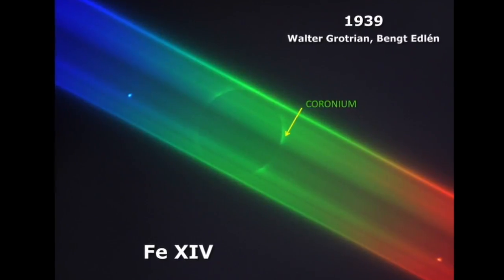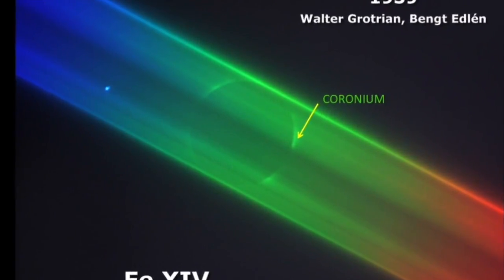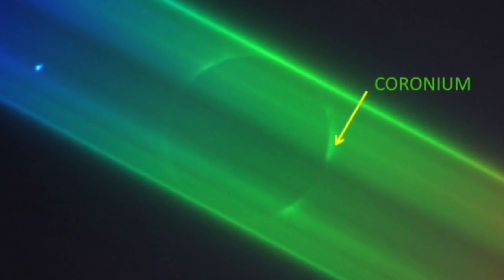After photography there was also the discovery of the spectrometer, and it was during the eclipse of 1869 that people discovered one spectral line — a green color — that they didn't know what it corresponded to. It wasn't until 70 years later, from theoretical calculations and laboratory experiments, that Grotrian and Edlén realized that this was iron that had lost 13 of its electrons, meaning that the corona was at least at a million degrees.